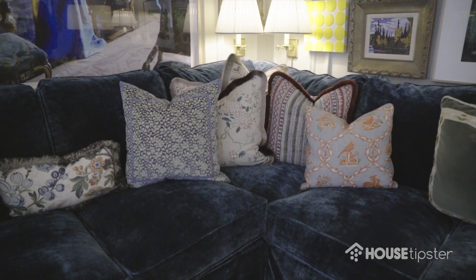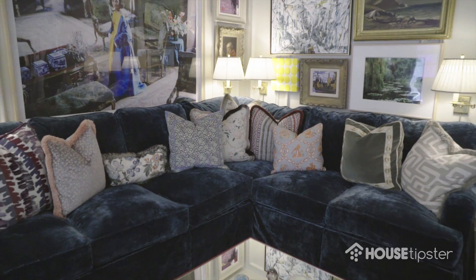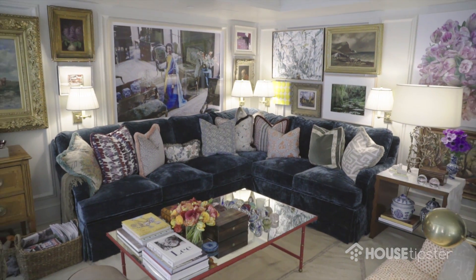I love the idea of creating a personal style versus just dictating to a client what they should have in their space. I think it should be more collaborative and a partnership — being able to use their things in an interesting way to create a feel that they love and that they're comfortable in.